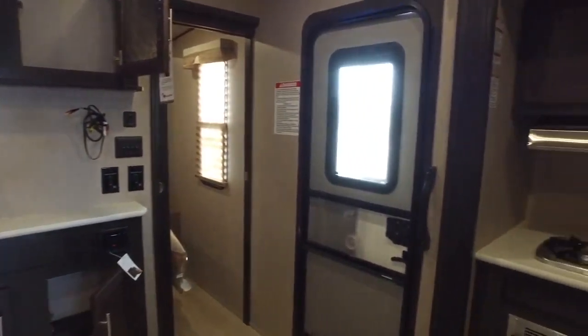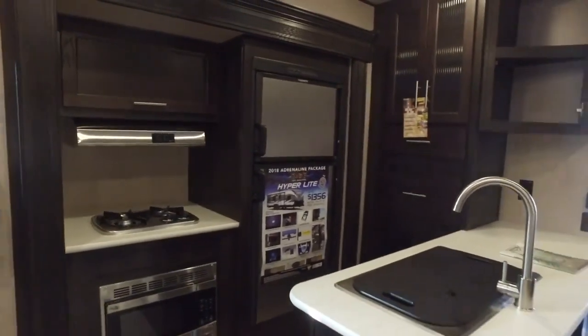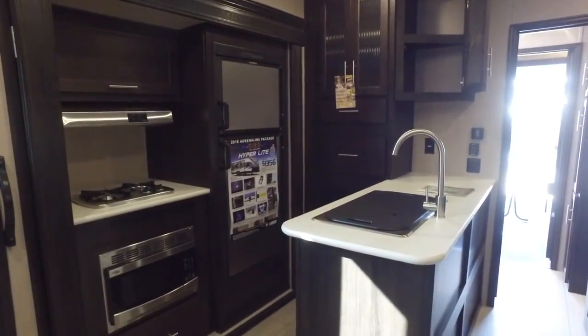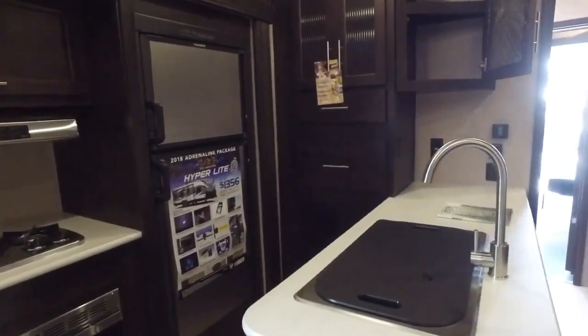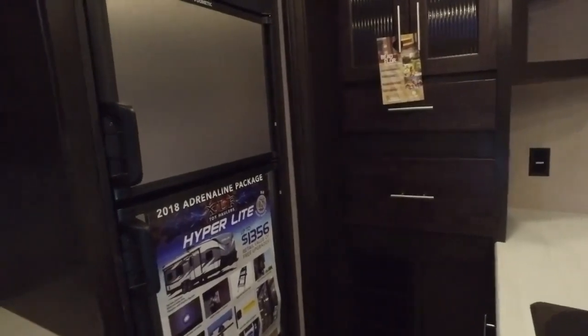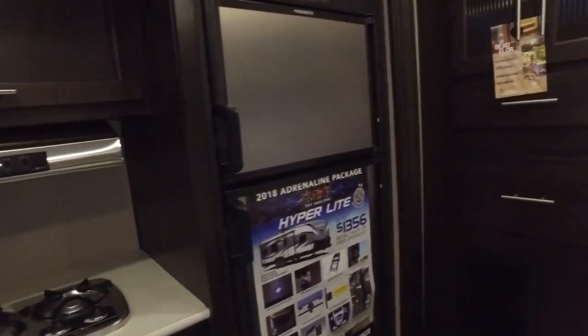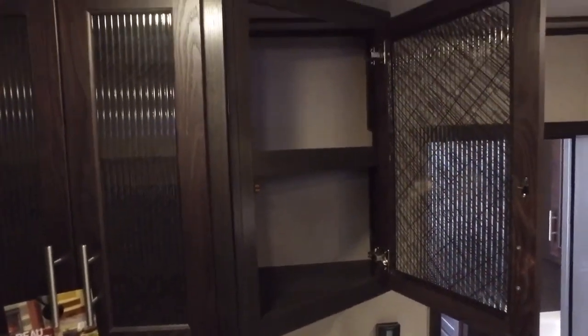Now we're going into the living area with the double opposing slides, which opens things up quite a bit. You have amenities with the Bluetooth TV, DVD, and CD player. This unit does come with the Adrenaline Package, which gives you all stainless steel appliances and represents a $1,356 savings on that package.